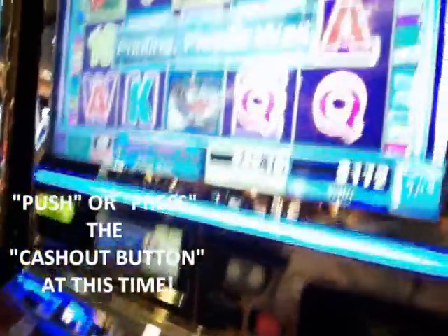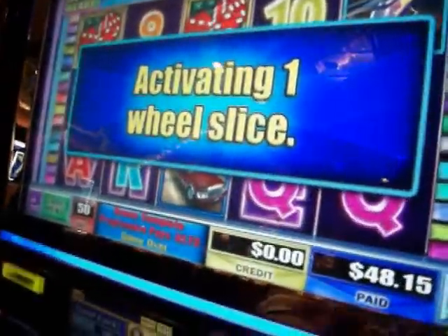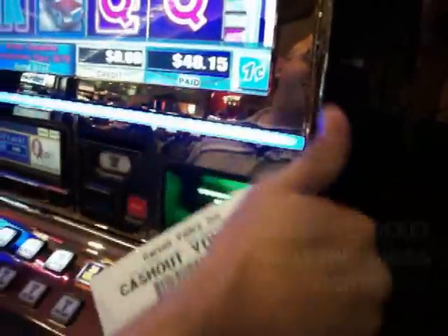Push it. You'll hear a bunch of funny noise, and then you'll see that. And there's that. Where did you get your ticket from? From this place. From right there. Yeah, high five.